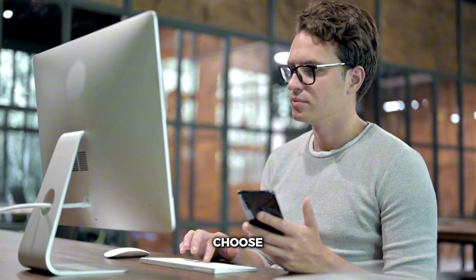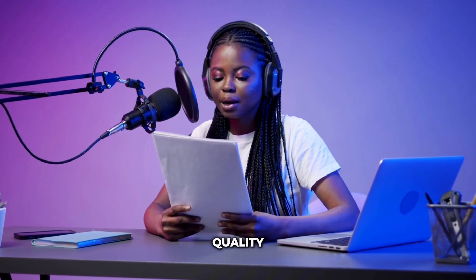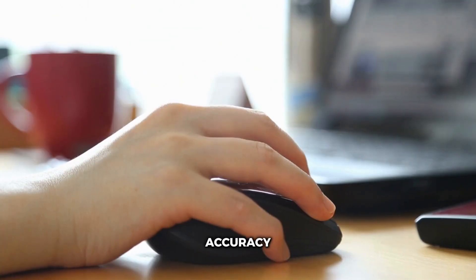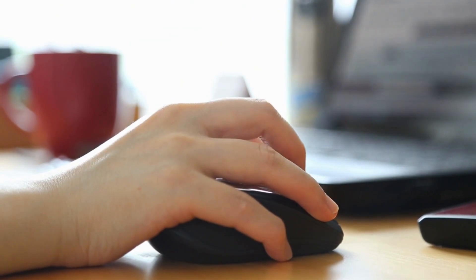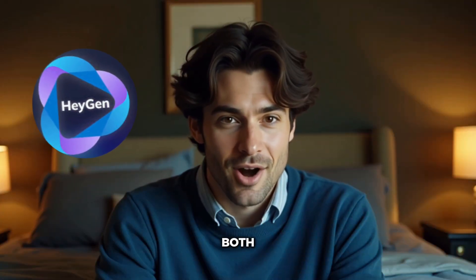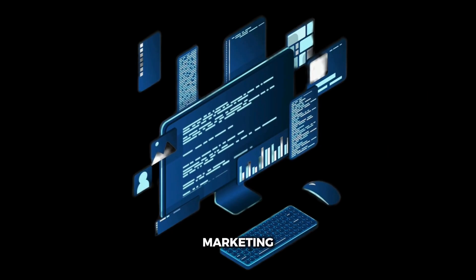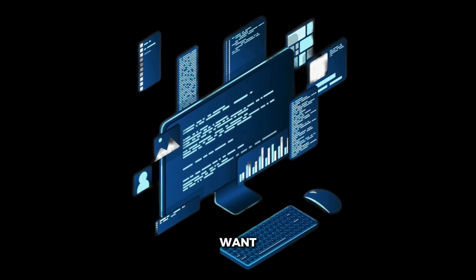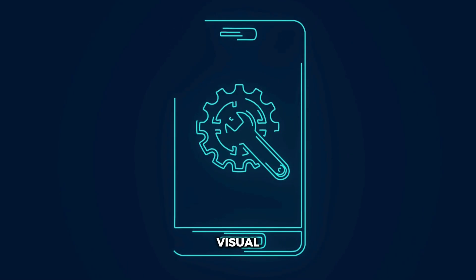So when should you choose each platform? Choose Eleven Labs if you need the absolute best voice quality, you're creating audiobooks, podcasts, or long-form content, voice cloning accuracy is crucial, or you want maximum control over voice parameters. Choose HeyGen if you need both AI avatars and voices in one package, you're creating marketing videos or presentations, you want the simplest possible workflow, or you're integrating voice with visual content.